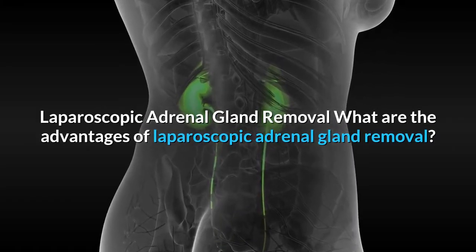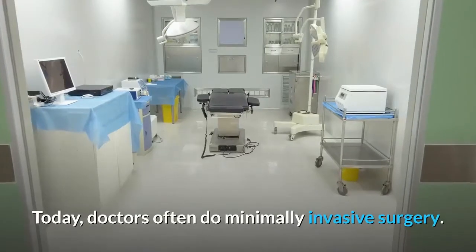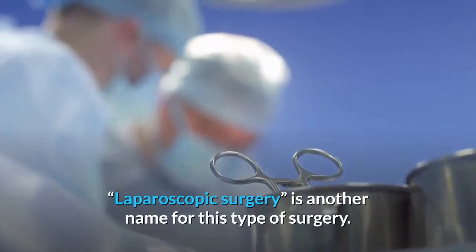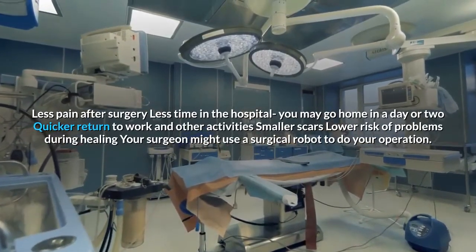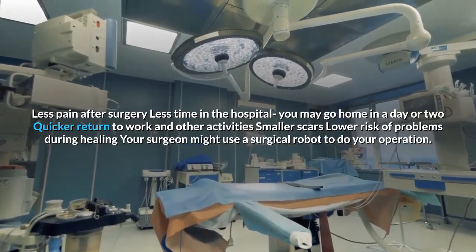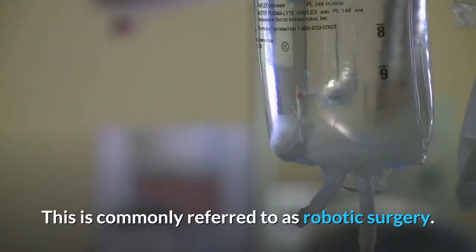Laparoscopic Adrenal Gland Removal: What are the advantages? In the past, removing the adrenal glands meant a large incision in the abdomen, side, or back. Today, doctors often do minimally invasive surgery, using tiny instruments and a video camera placed inside your body through several small incisions. The advantages include less pain after surgery, less time in the hospital, quicker return to work and other activities, smaller scars, and lower risk of problems during healing. Your surgeon might use a surgical robot — this is commonly referred to as robotic surgery — where your doctor guides the robot instead of guiding the instruments by hand.